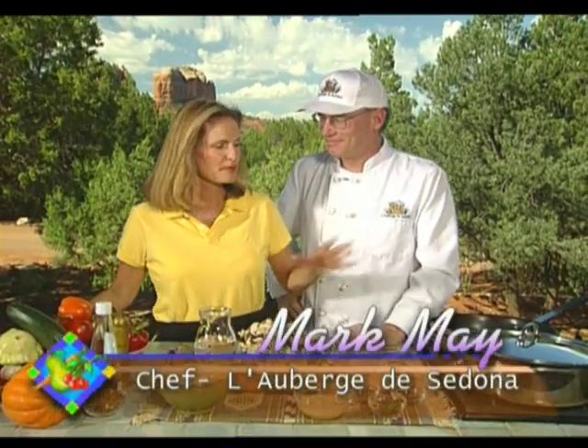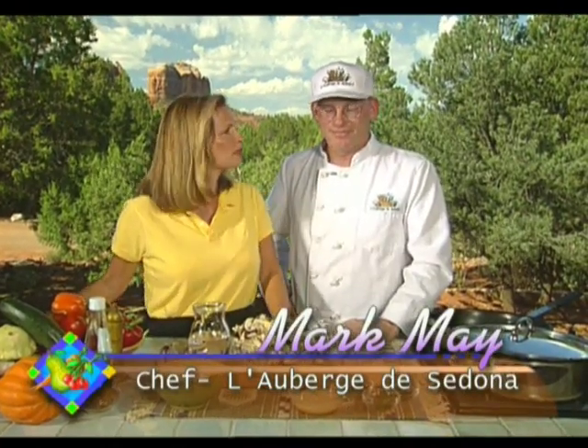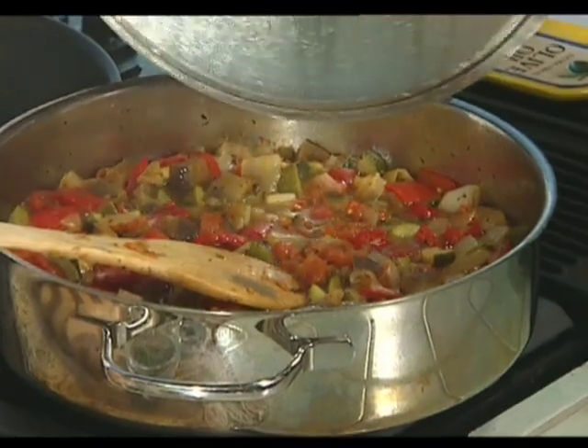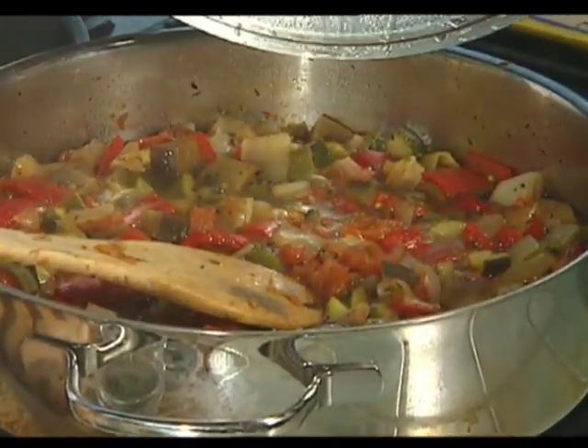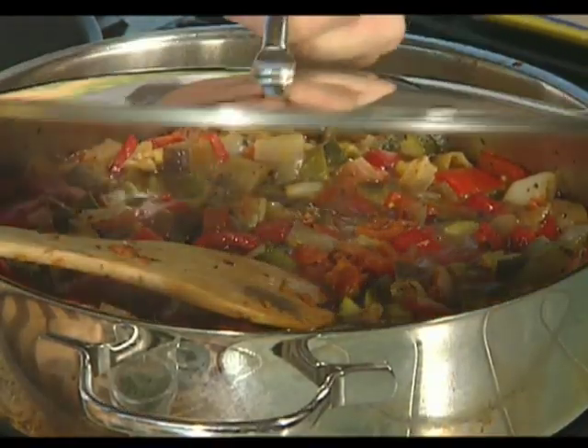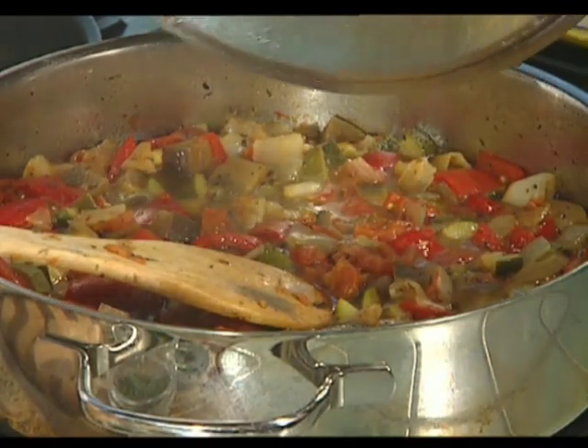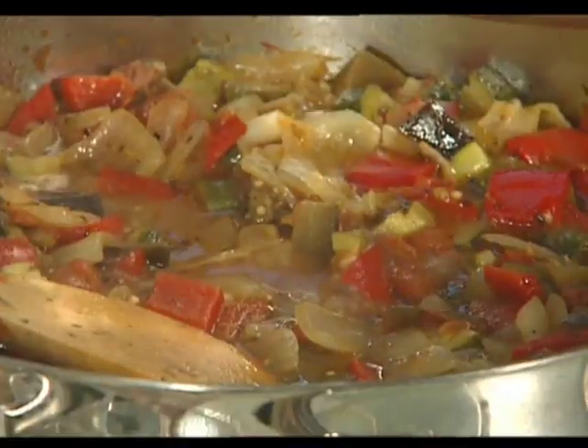Now Mark May of L'Auberge joins us to make a couple of fabulous vegetable-based dishes, including a wild mushroom ravioli. We have a ratatouille going — we softened onions with herbes de Provence and olive oil, added eggplant, tomato, and red pepper, and let that simmer for about 45 minutes. After that, we added zucchini, a little salt and water, and covered it to allow some steam to escape, then let it go for about another half hour. The key with ratatouille is that it really has to be cooked all the way through. While that's finishing, we'll start on the mushroom ravioli.